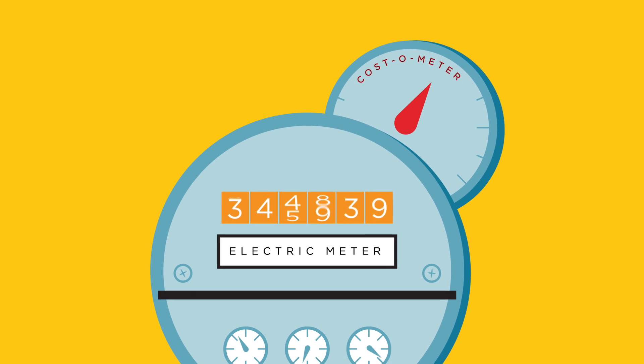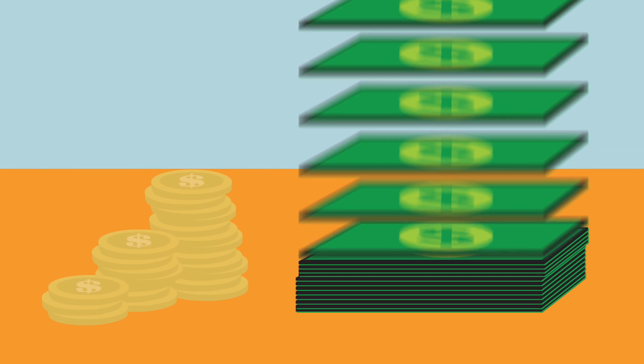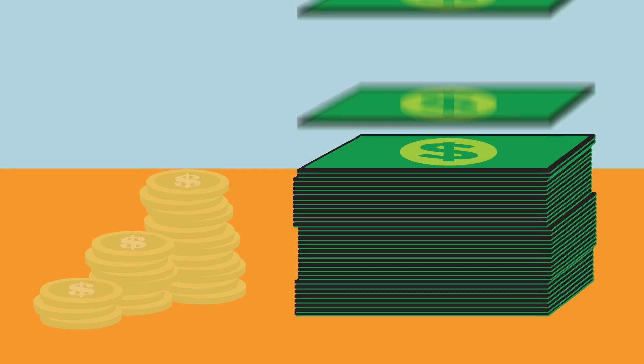Did you know the cost of electricity increases during periods of peak demand? Normally, electricity costs just pennies per kilowatt hour. But during a period of peak demand, the cost can rise up to $1 per kilowatt hour.